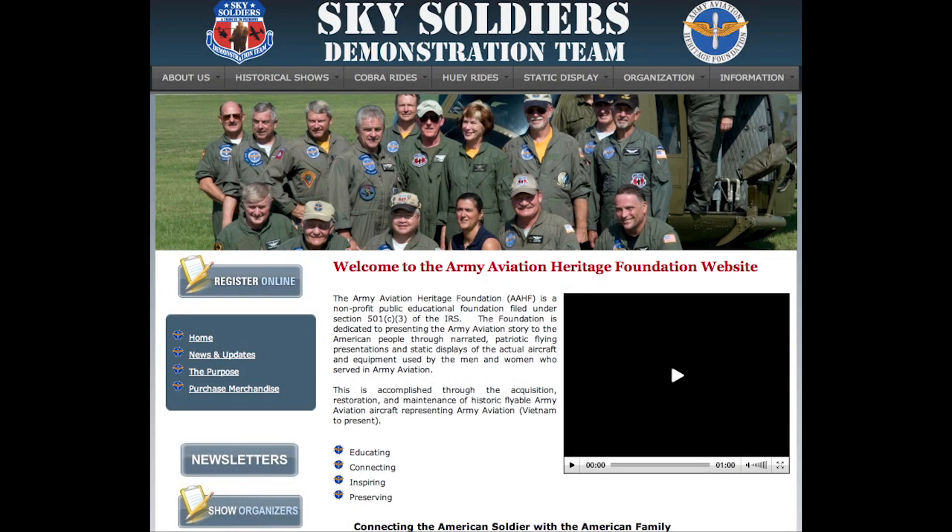If you'd like to find out more about us, you can find all the information at our website, which is www.armyav.org.